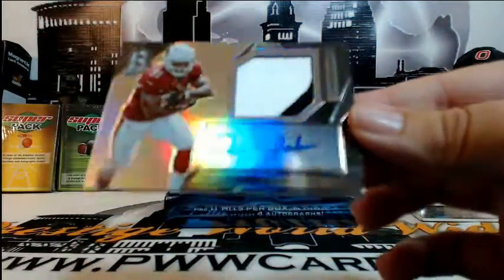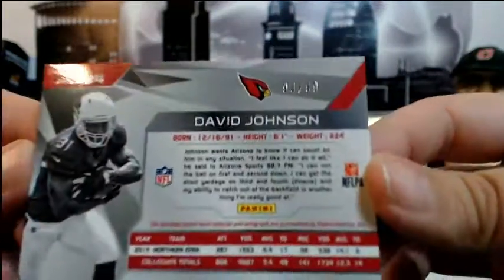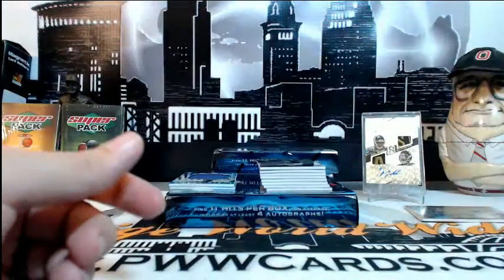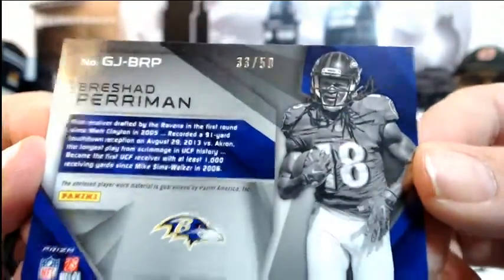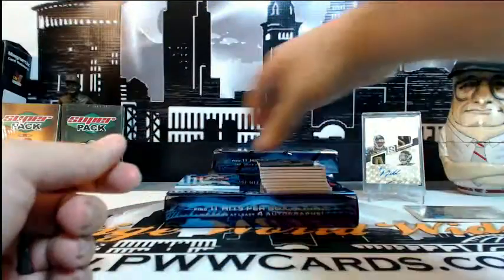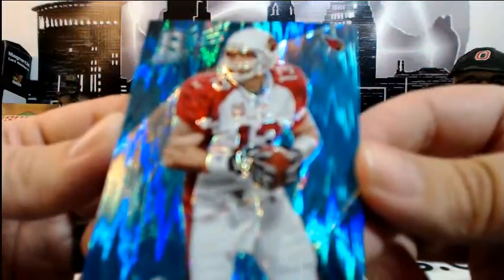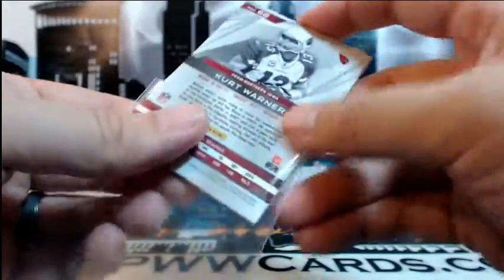Then for the Cardinals — David Johnson RPA three-color, a little bit of red in the corner, numbered 93 of 99, for Arizona and Ken D. Congratulations Ken. Next up, a gigantic jersey — Brashad Perriman for the Baltimore Ravens, going to Hope H, numbered 33 of 50. Congratulations. Then we finish that stack with Kurt Warner throwback action for the Cardinals — numbered 36 of 49, also for Ken D. Congratulations Ken.